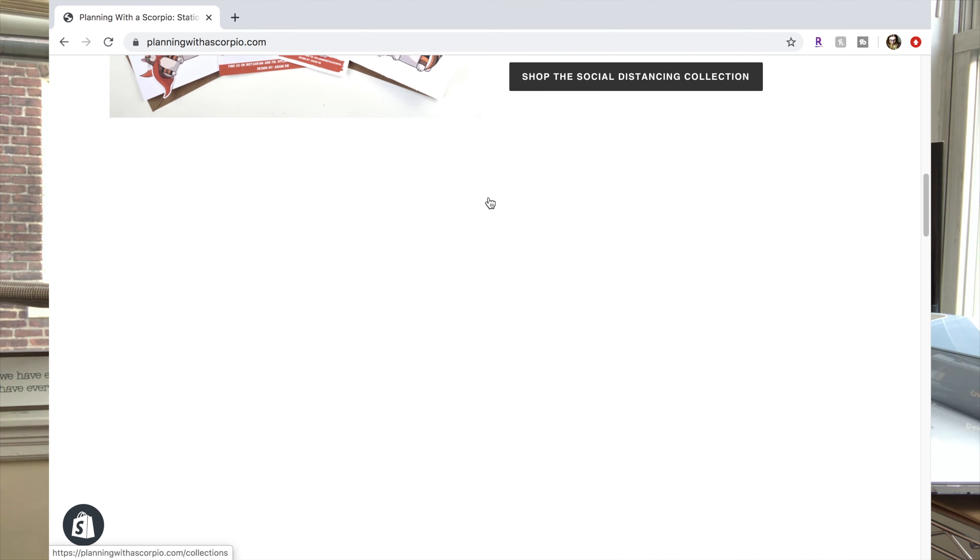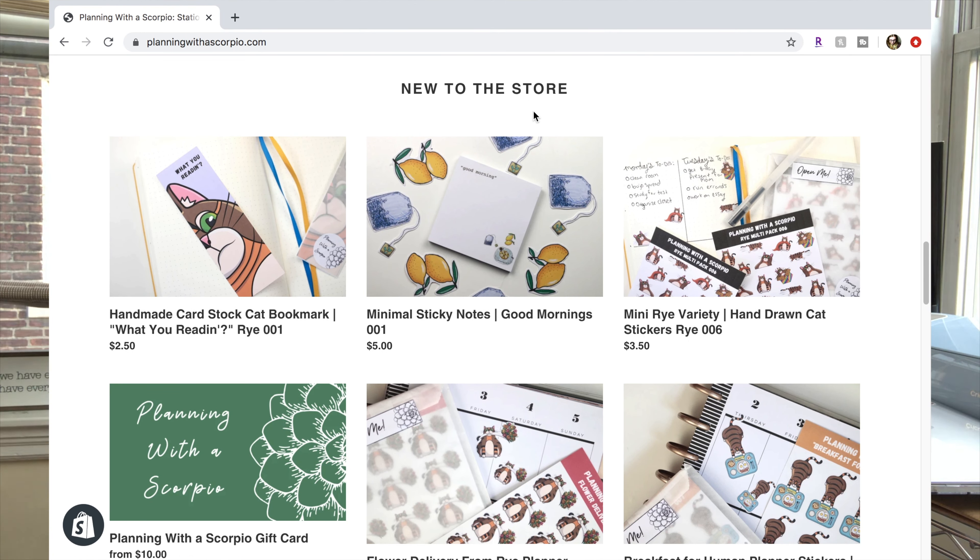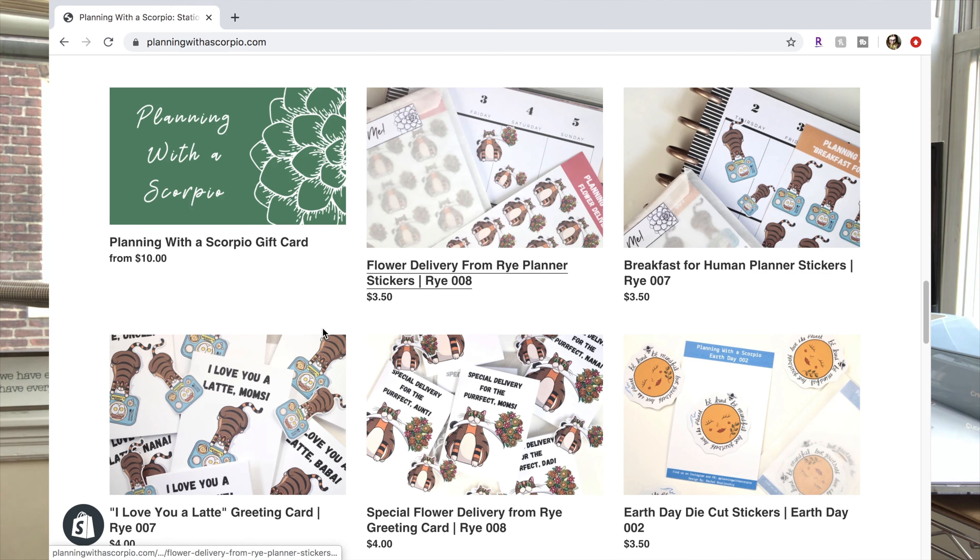That is it for this second Etsy studio vlog. Don't forget to check out the Mother's Day cards we made together today as well as the matching stickers. We have a lot of new stuff on the shop — all the newest merchandise is right on the homepage so you can check there if you aren't following me on Instagram. Let me know if you want to see more studio vlogs. I'm going to be doing a lot more full-time days now that I've been furloughed from my full-time job. Give this video a thumbs up if you enjoyed it, hit that subscribe button and turn on the bell. I'm going to go finish out this day and eat some pasta — I'll see y'all very soon. Goodbye!